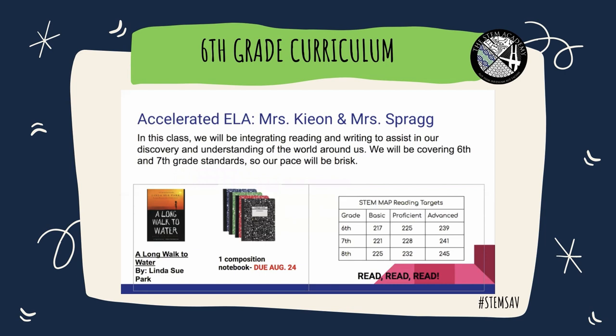Similar to math, this year in sixth grade ELA you'll be covering all of the sixth grade standards and half of seventh grade standards. We will be integrating reading and writing into our discovery and understanding of the world around us. This will be quick-paced, but we will be here to guide you every step of the way. The two supplies you need for the beginning of the school year are the book A Long Walk to Water by Linda Sue Park and one composition notebook — make sure you have those by August 24th.